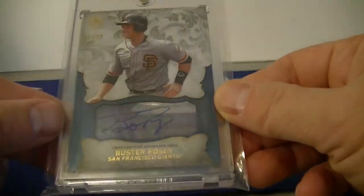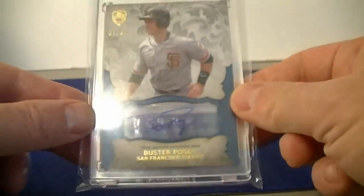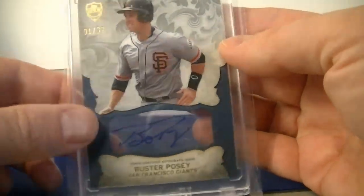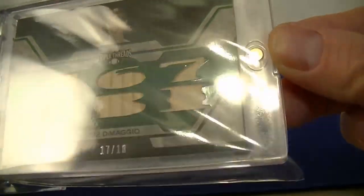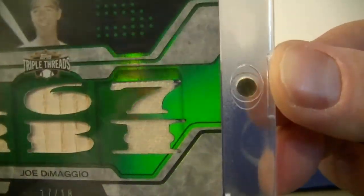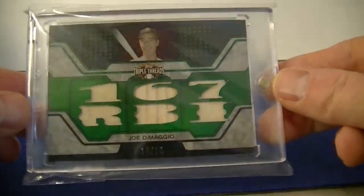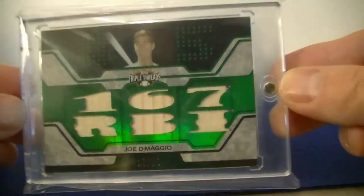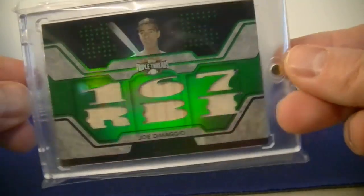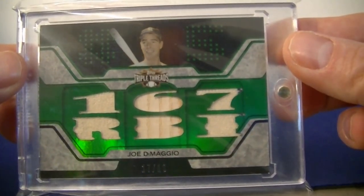A Buster Posey Topps Supreme autograph — it's acetate, see-through, numbered 1 out of 32. And finally, a great card to end the month: a Joe DiMaggio Triple Threads with jersey, bat, and jersey — one piece has a pinstripe on it, numbered 17 out of 18, labeled 167 RBIs. That's it for March — I'll be back with April's mail day. Thanks for watching, catch you next time!